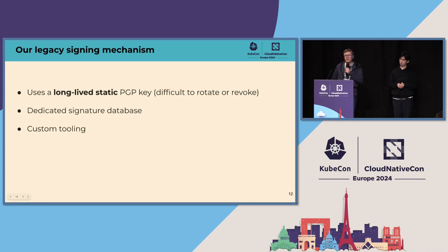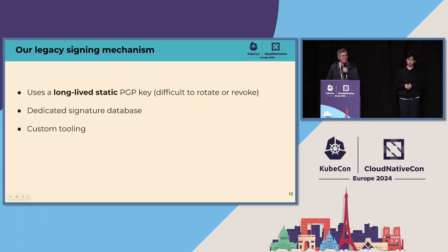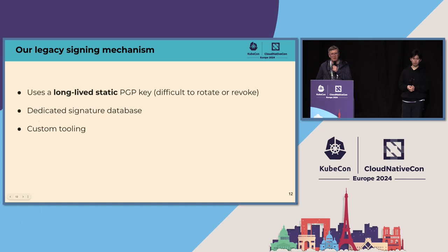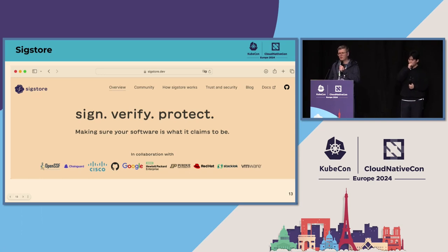We did have an existing image signing system but it was far from ideal. It used public-private key signing but depended on a long-lived static PGP key. Even with maximum security around it, having such an uber key is not ideal for security and makes it difficult to rotate or revoke. We also had a big custom database and API server to accept, store, and serve those signatures — almost a custom registry for image signatures — plus custom tooling. It works but has security deficiencies, is cumbersome, and far from ideal.